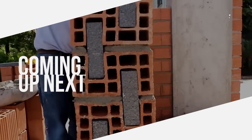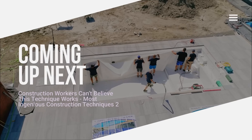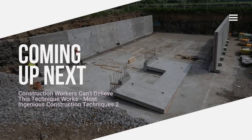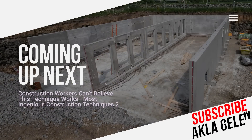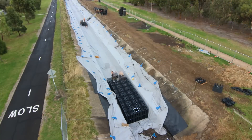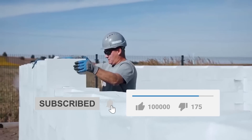Hi everybody! In recent years, the construction industry has been developing with incredible techniques and innovative solutions. Thanks to these techniques, we can build reliable, durable, and fast buildings. In this video, we will examine the modern techniques used in construction from start to finish. You will see that some techniques are truly incredible.